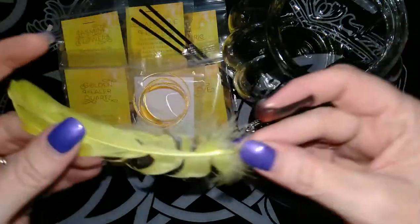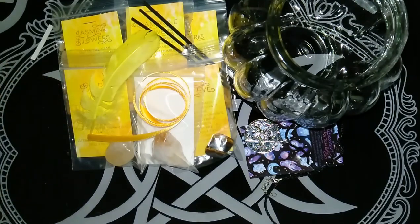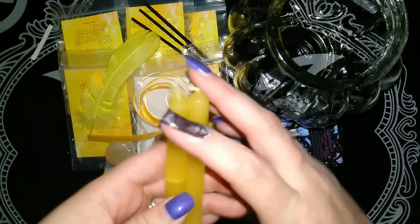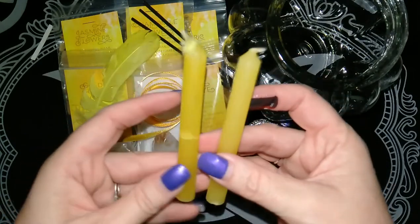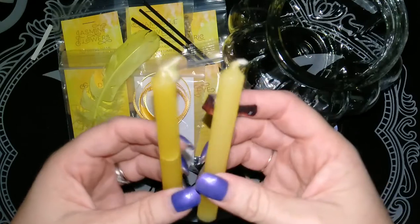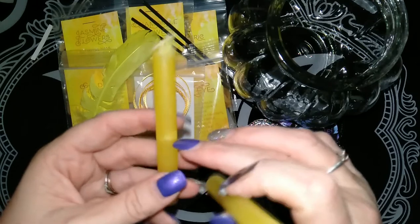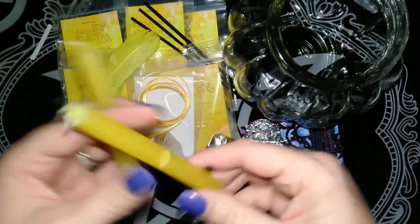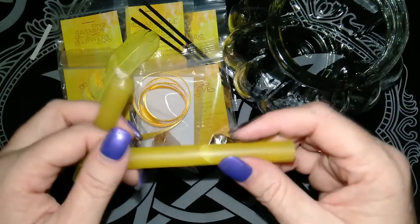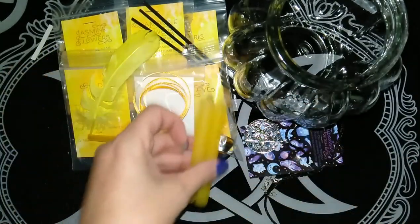Looks like we have a feather, which is probably something to do with the ritual as well. We have our spell candles. It looks like this one's been broken in transit, which does happen but it's still usable. I like to use the broken ones for sealing spell bottles and spell jars rather than for spells.